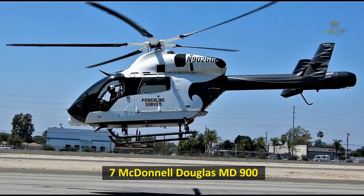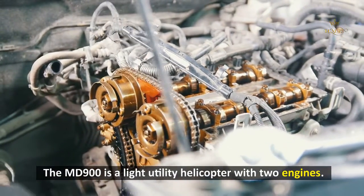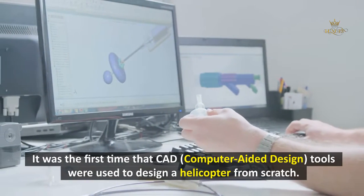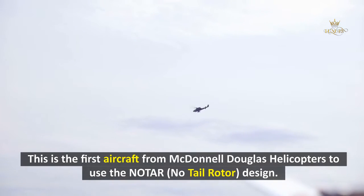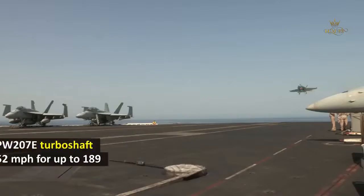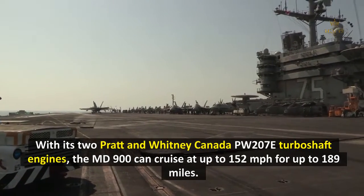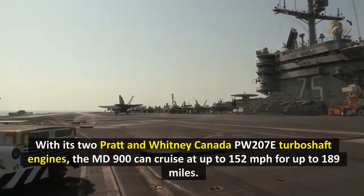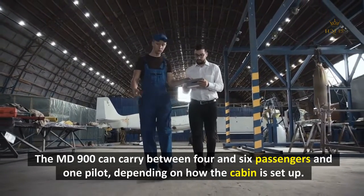7. McDonnell Douglas MD-900. The MD-900 is a light utility helicopter with two engines. It was the first helicopter to be designed entirely using CAD (computer-aided design) tools. This is also the first McDonnell Douglas helicopter to use the NOTAR (no-tail rotor) design. With its two Pratt & Whitney Canada PW207E turboshaft engines, the MD-900 can cruise at up to 152 miles per hour for up to 189 miles. It can carry between four and six passengers and one pilot, depending on the cabin configuration.